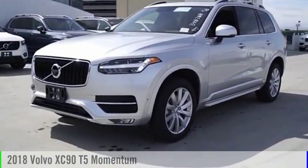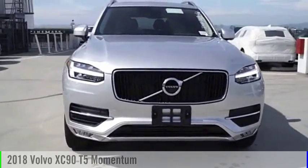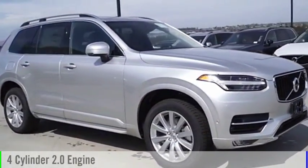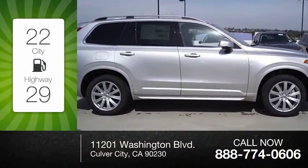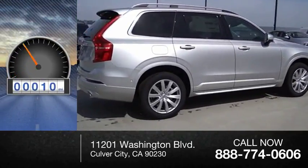Stop by and take a look at the 2018 XC90. This vehicle is powered by a front-wheel drive, 4-cylinder, 2.0-liter engine. Great fuel efficiency saves you money by requiring fewer trips to the gas station. This vehicle has less than 100 miles.